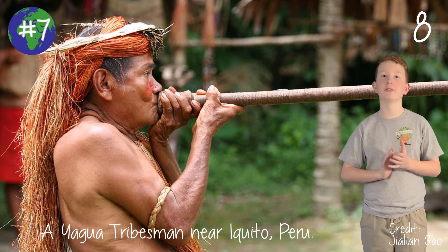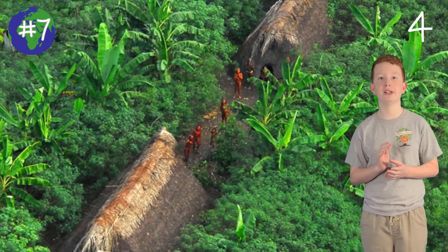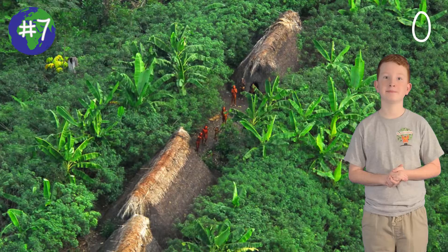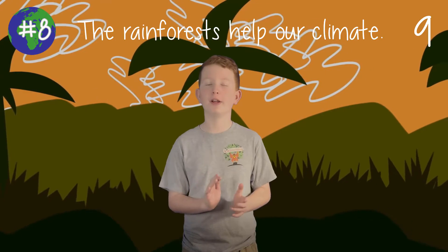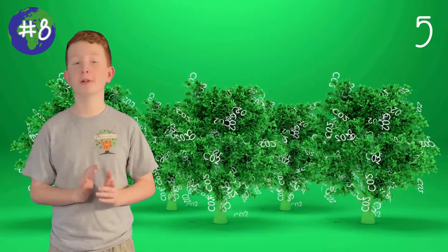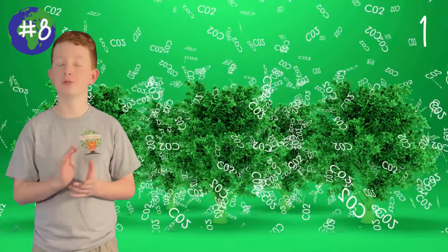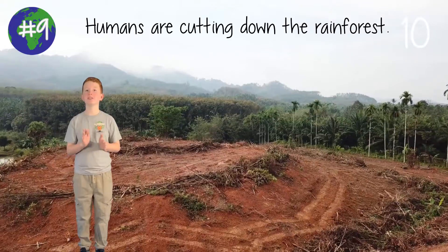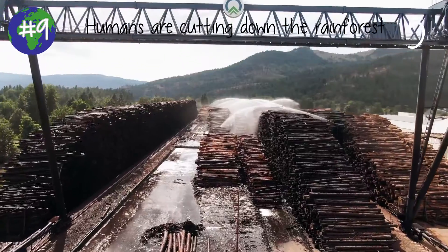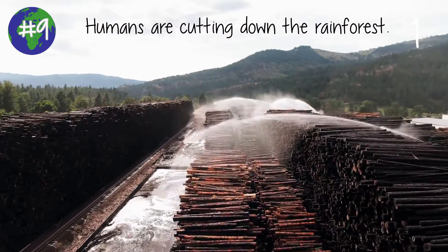Indigenous peoples have called the rainforest home for thousands of years, but now they have to share the land with settlers looking to profit off the rainforest resources. Rainforests can be very helpful to the environment and climate change — rainforest trees absorb carbon, which can help the issue of global warming. When the trees are cut down, carbon is released. Deforestation is endangering rainforests all over the world, being cut and burnt down for logging, mining, and agriculture, and it is only getting worse.